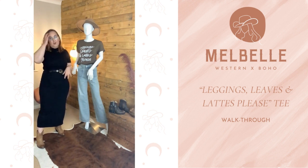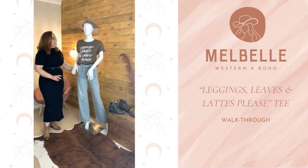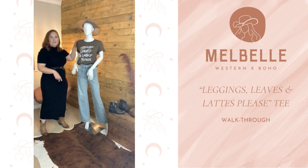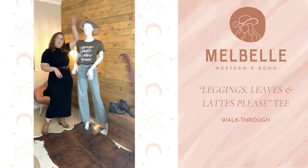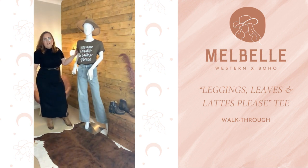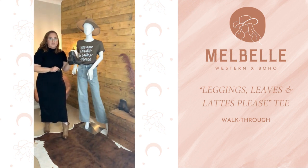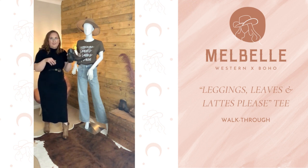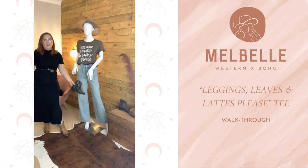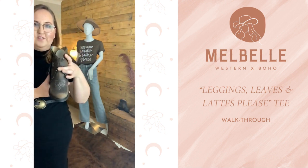I ended up changing the trousers anyway for the next top, so here's what the Majave vintage wash jeans look like with the 'Leggings, Leaves and Lattes Please' t-shirt. With the brown wide brim hat it's a really cute outfit — I absolutely love this together. It looks nice without a belt but would also look cute with a belt. We've got the little coral boots here — the Circle G ankle boot, I'll link them for you. Just a little zoom in on these boots: they're just adorable, such a cool style.